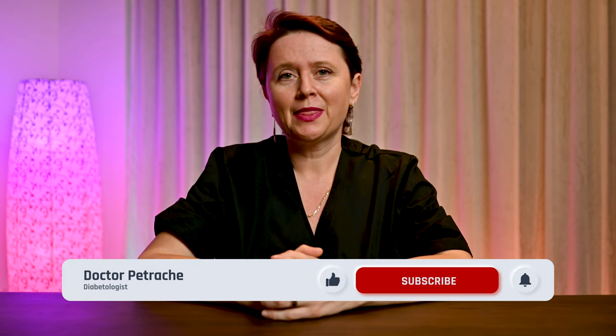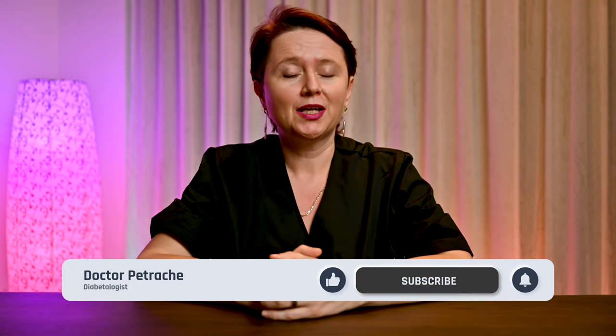Hello there! I am Dr. Petrache, Diabetologist. Thank you for watching! Today's question goes like this: Should I avoid gluten if I suffer from diabetes?